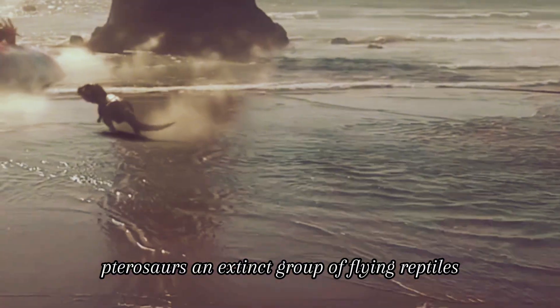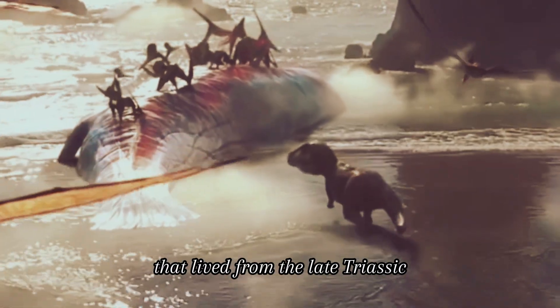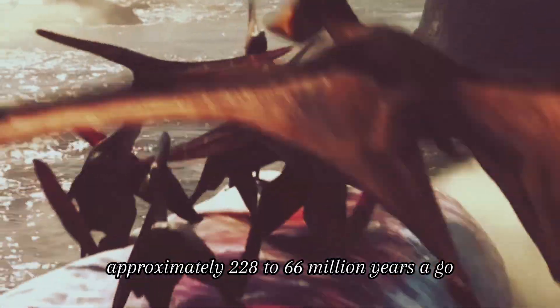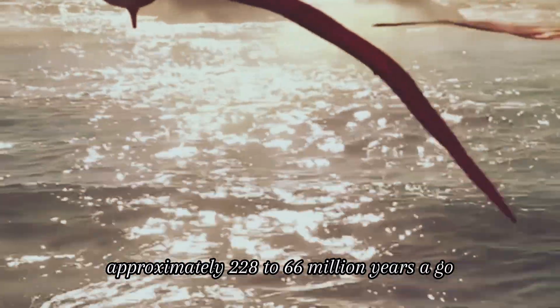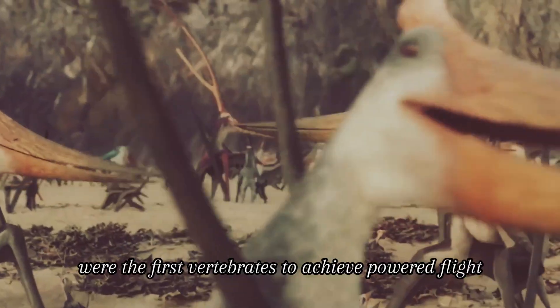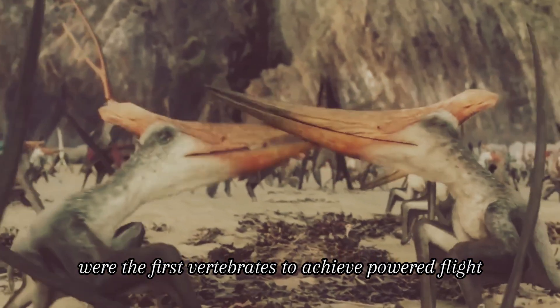Pterosaurs, an extinct group of flying reptiles that lived from the late Triassic to the end of the Cretaceous, approximately 228 to 66 million years ago, were the first vertebrates to achieve powered flight.